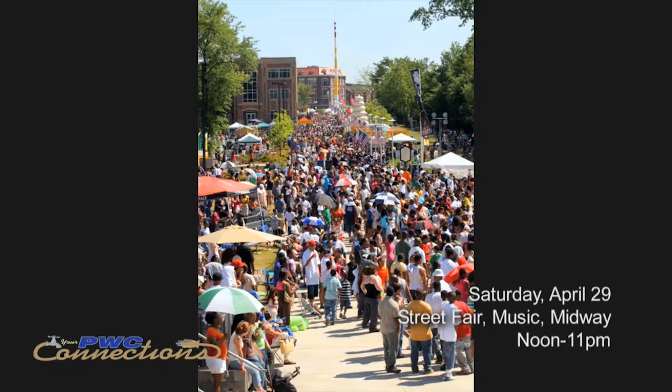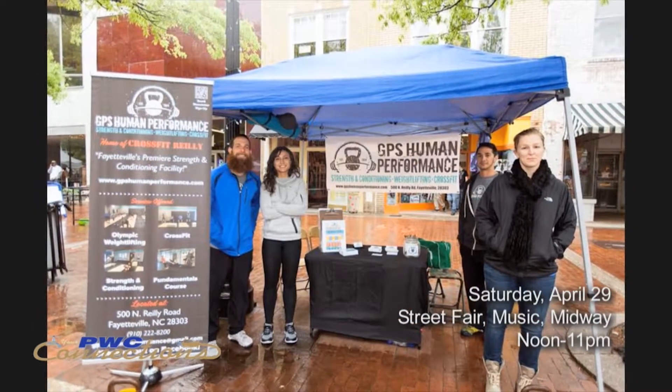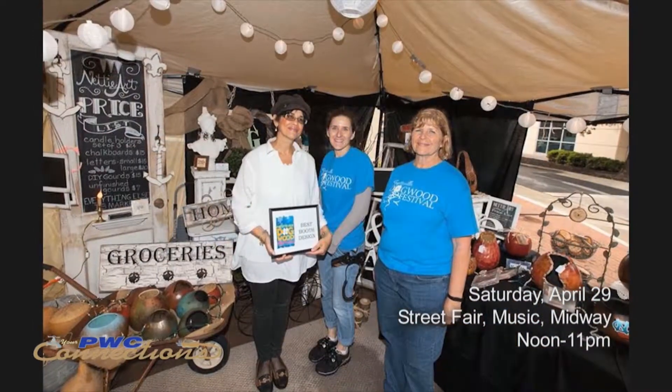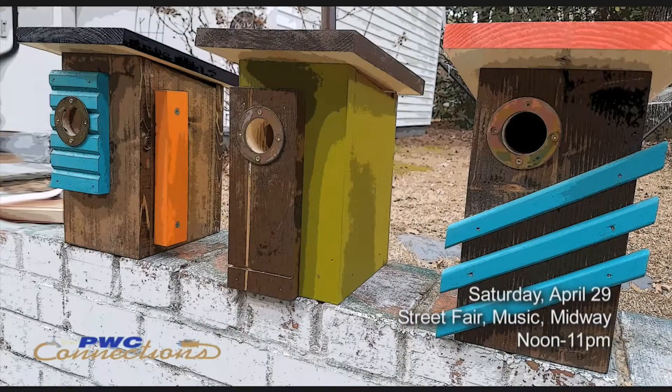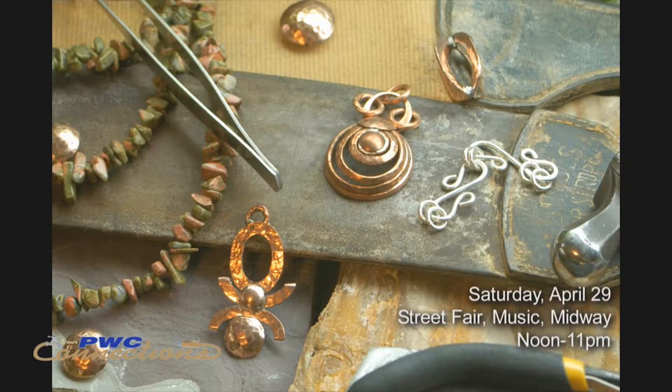Saturday kicks off with the street fair — the vendors and shopping. There is anything and everything under the sun that you can expect. We try to find vendors with items you traditionally cannot purchase at the mall or a store — handcrafted arts and crafts items such as birdhouses, jewelry, and a little bit of everything. This year we've expanded our footprint, adding 20 to 30 additional vendors for the street fair on Saturday and Sunday, which kicks off at noon on Hay and Ray Avenue.